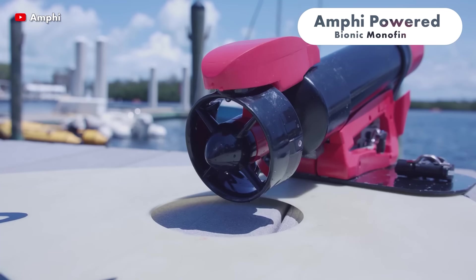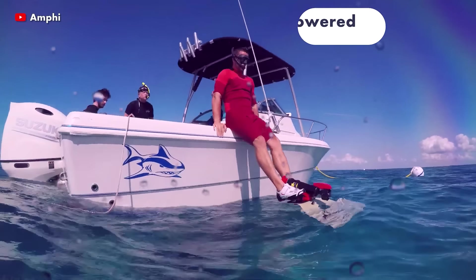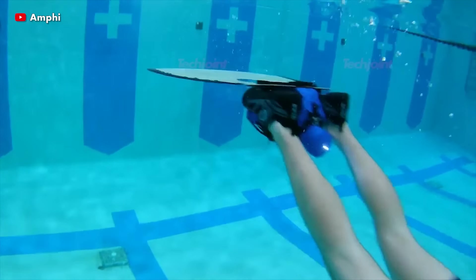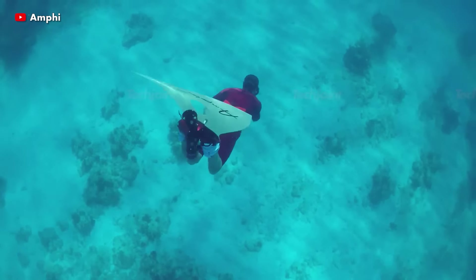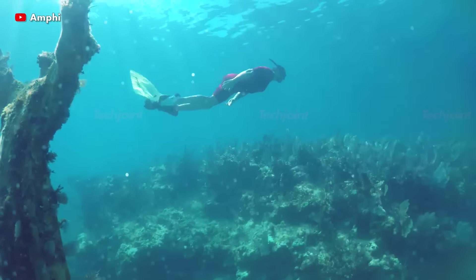Swimming with the Amphi Monofin is a new and safer experience for anyone. Amphi is a bionic fin with a propeller that you may attach to your feet. When you flex the fin, the motor starts and it propels you while you swim freely, like an ocean creature. You have all the freedom, a clear view and free hands to explore.